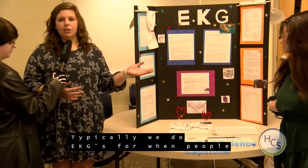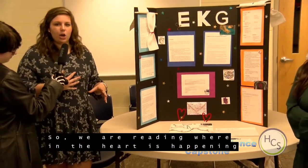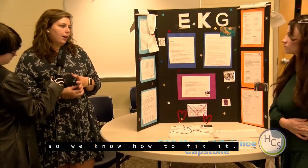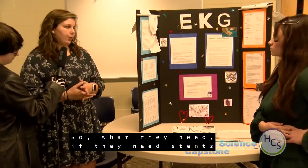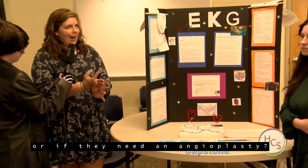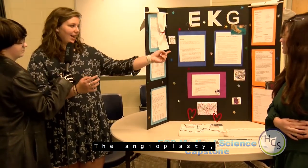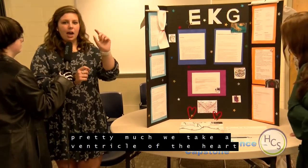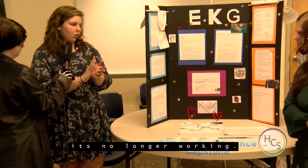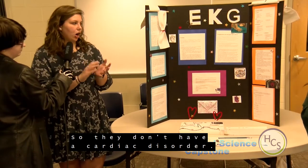We typically do EKGs when people have heart attacks, to read where in the heart it's happening so we know what treatment they need — whether they need stents or an angioplasty, where a portion of the heart is essentially ablated so it's no longer causing a cardiac disorder. They might also need a heart bypass surgery, a valve disease treatment, or a pacemaker placed in their chest.